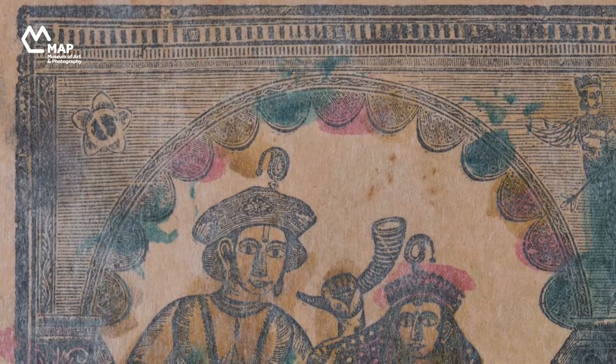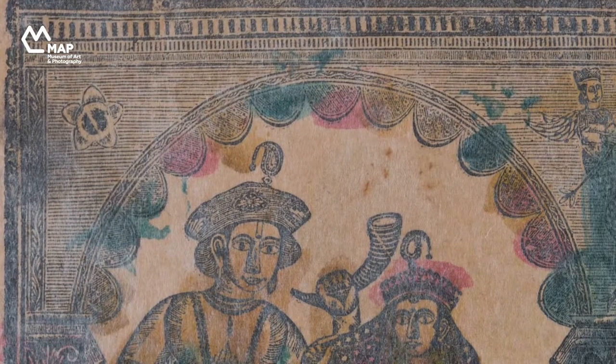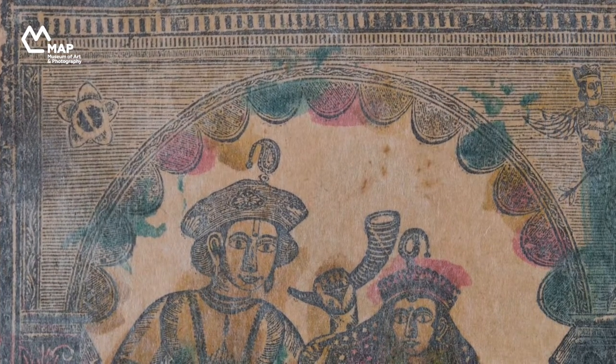On the side, the artist has very charmingly attempted to integrate the screw mark in the composition by putting it in the center of a flower.